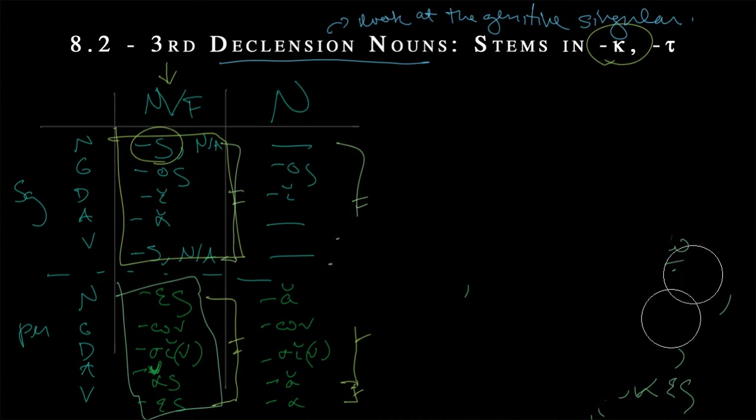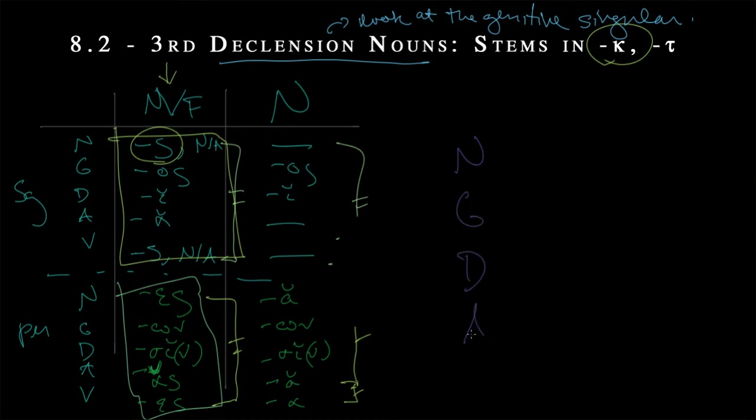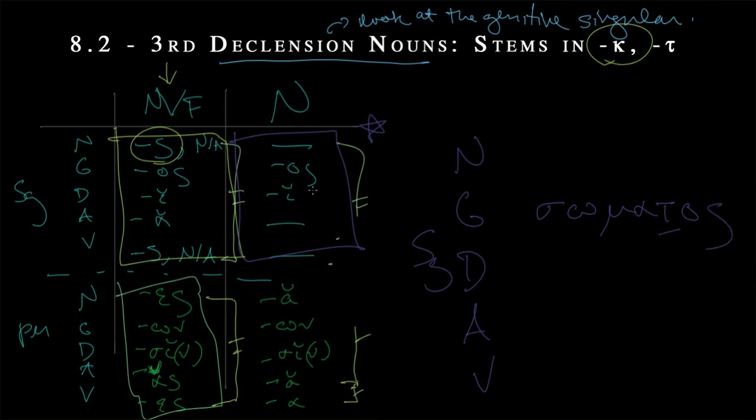Now let's talk about the neuter option — the one that ends in tau: soma. You might say that doesn't sound like a tau to me, but all will be explained. Let's skip to the genitive, which ends with tau omicron sigma. So this is a stem ending in tau, with the neuter genitive singular omicron sigma ending. The accent on soma wants to fall on the omega — at the antepenult it has to be an acute: somatos.